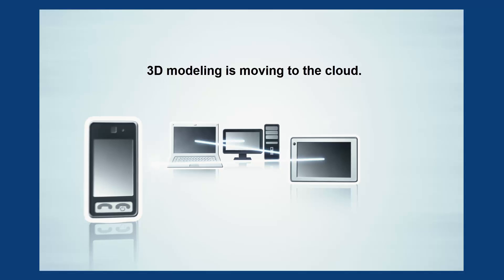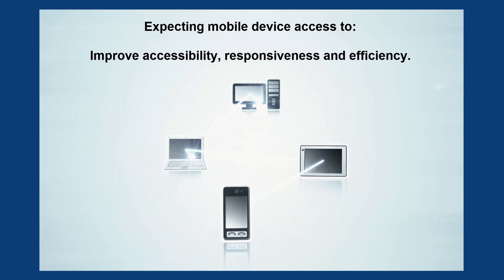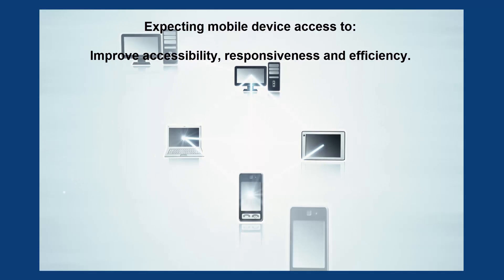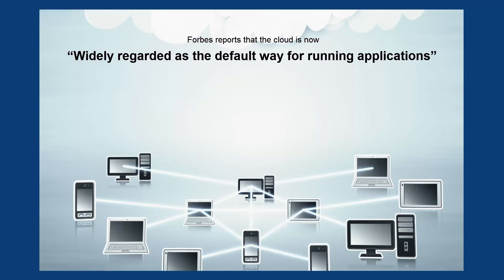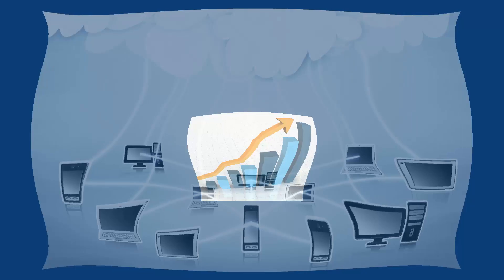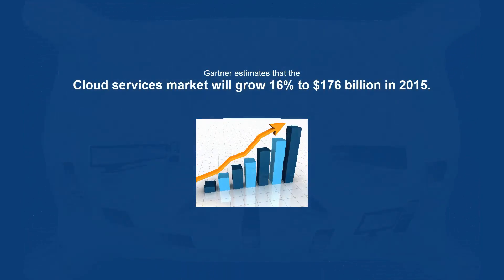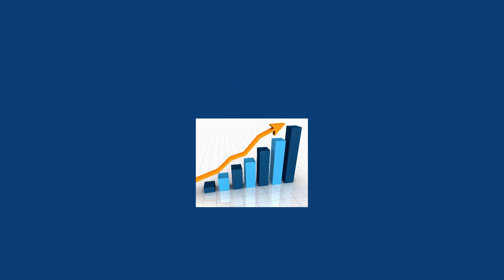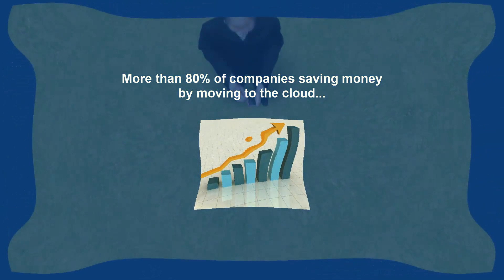Like most industries, 3D modeling is moving to the cloud, expecting mobile device access to workflows in order to improve accessibility, responsiveness, and efficiency. Forbes reports that the cloud is now widely regarded as the default way for running applications, and Gartner estimates that the cloud services market will grow 16% to $176 billion in 2015, with more than 80% of companies saving money by moving to the cloud.